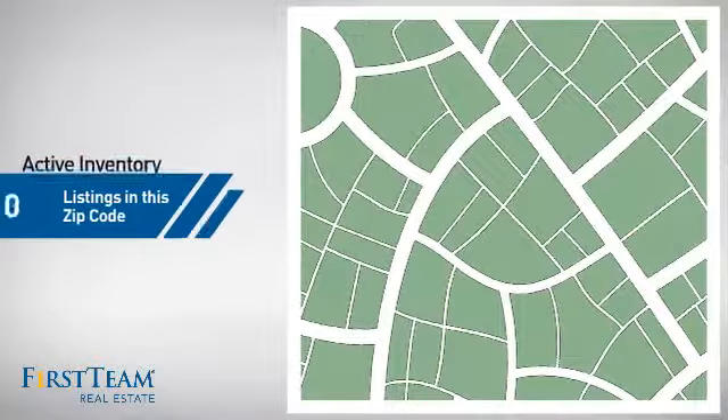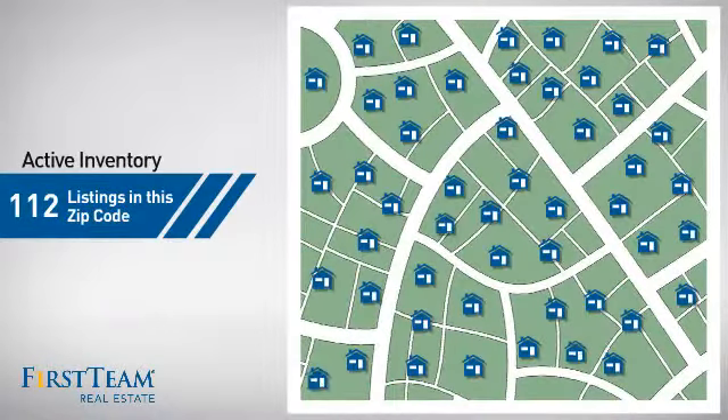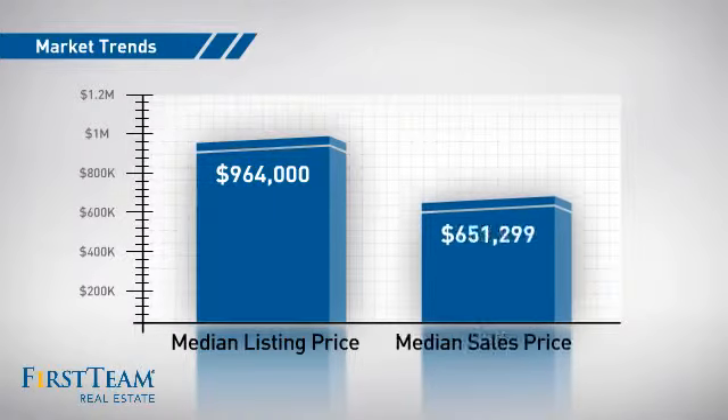Wondering how it stacks up against the competition? There are now just over 110 homes on the market within this zip code, with a median list price of just under $1,000,000 and a median sale price of just over $650,000.